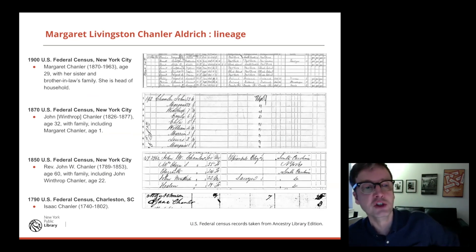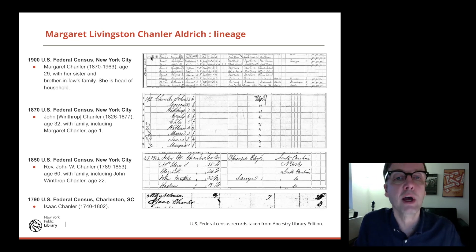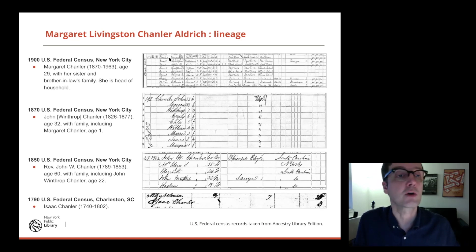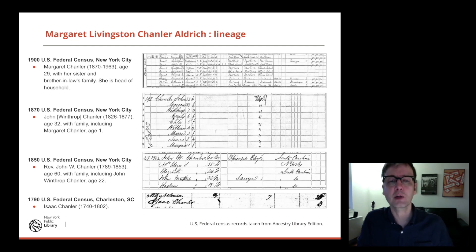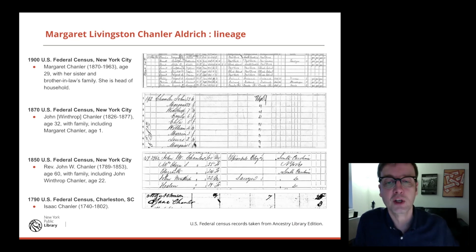I want to know who her father, grandfather, and great-grandfather were. The simplest way is to look in the censuses. In 1900, we have Margaret Chandler, age 29, living with her sister and brother-in-law's family — she's head of household at 317. Going back to 1870, we have Margaret Chandler, age one. Her father is John Winthrop Chandler. His father was the Reverend John W. Chandler — going back to 1850. Then he was born in 1789, and going back to 1790 we have to use other records, as the census doesn't describe relationships at that point. There's Isaac Chandler — and when you do family history, sometimes you find things you might not want to find: Isaac Chandler here owned three slaves.